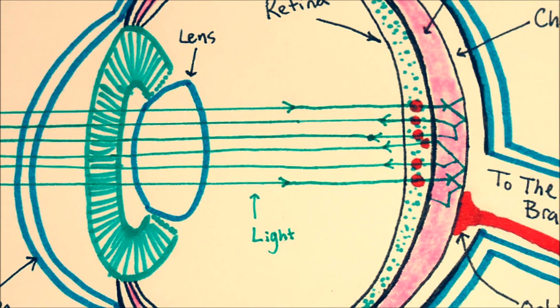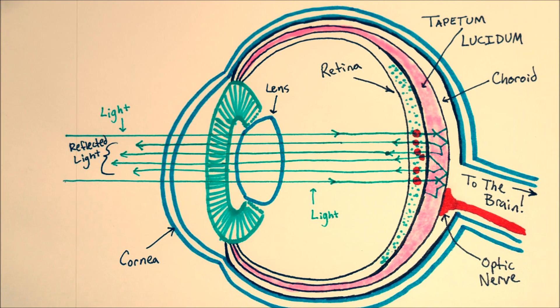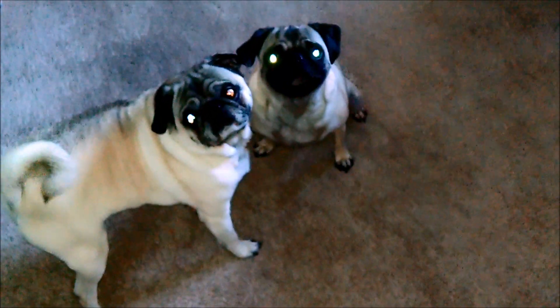Some of that light keeps going and passes back through the same way it came in, resulting in reflected light. That gives animals that have this ability kind of an eye shine effect — just like my pugs here. When I shine a light on their face, it kind of makes them look like goblins. Which they are.